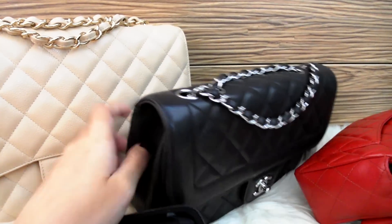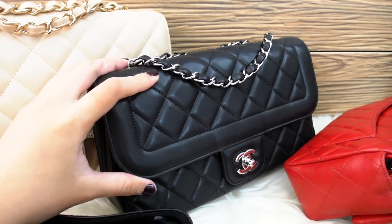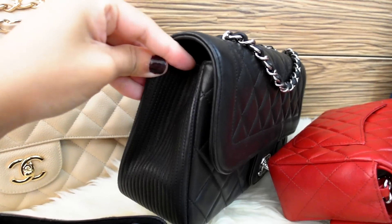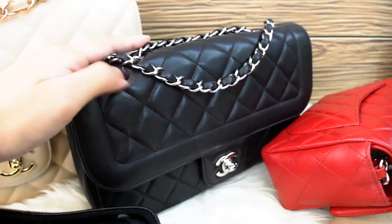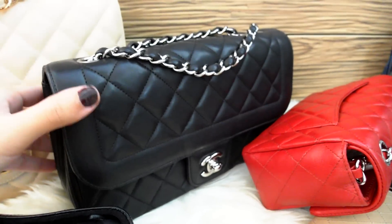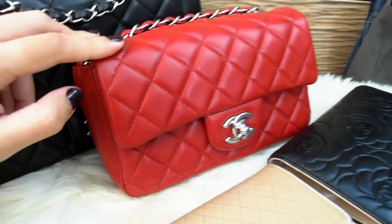The next bag I actually purchased was this one, which is the medium-sized seasonal flap called the Cocoa Rider. As you can see, the sides are not quilted. This one is black lambskin with silver hardware, and I love this bag for dinners, weddings — things like that.